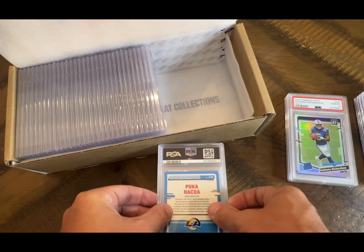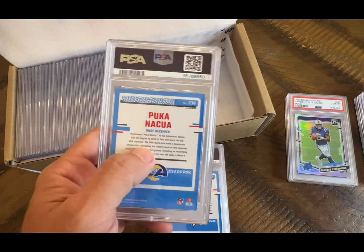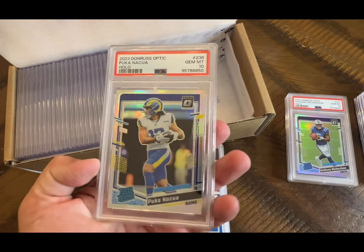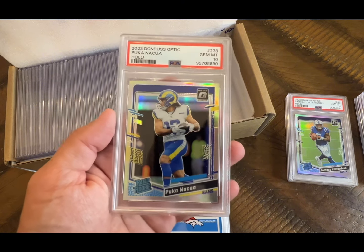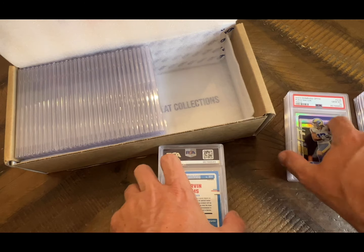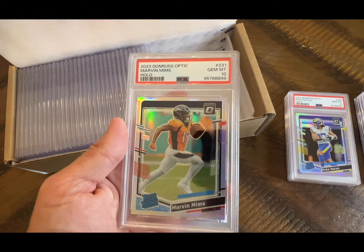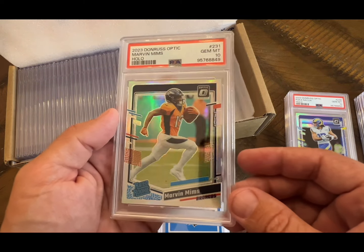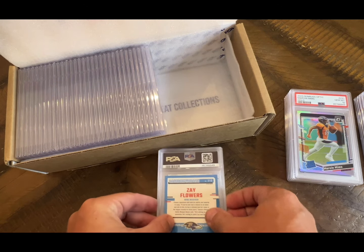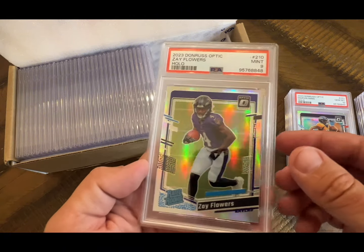Puka — we graded the last order, had a ton of pinks, and they came back 10s — and the hollow comes back at 10, very nice, I will take that. Marvin Mims, and that's also a 10. This is a Flowers on the hollow, and it's a nine — I don't know why, I thought this thing looked pretty crisp as well.